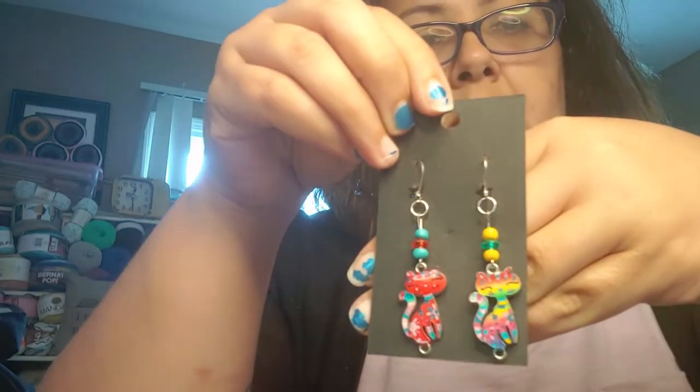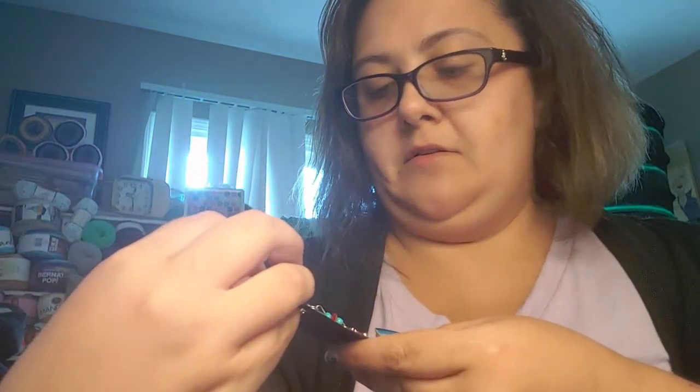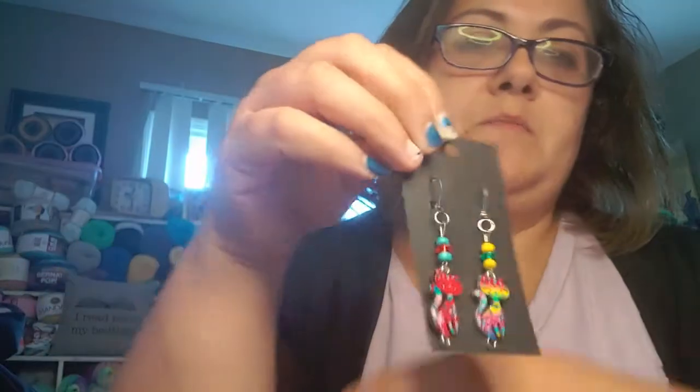This one makes me happy and sad at the same time — it reminds me of my Sophie kitty who passed recently. But they're cute little kitty stitch markers. I loved the colors and their little expressions — it just made me so happy and sad, but happy as well.